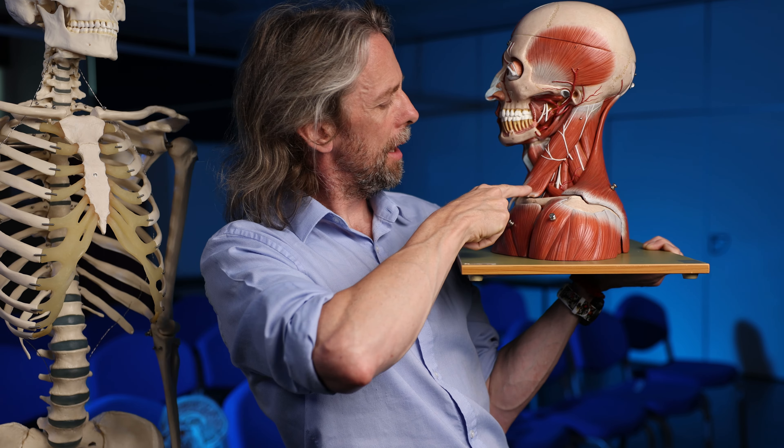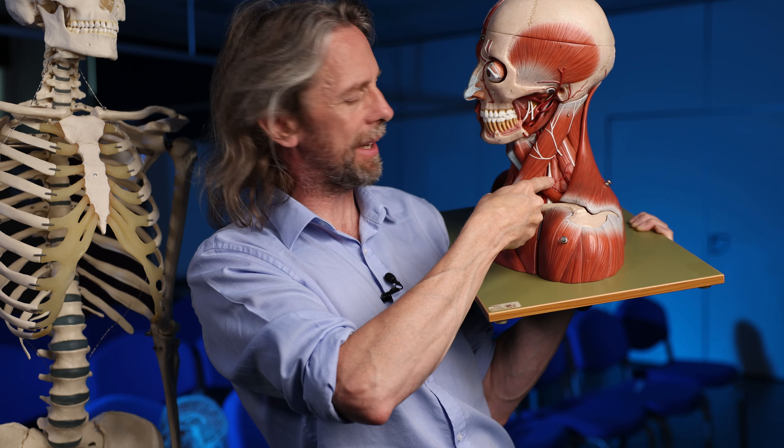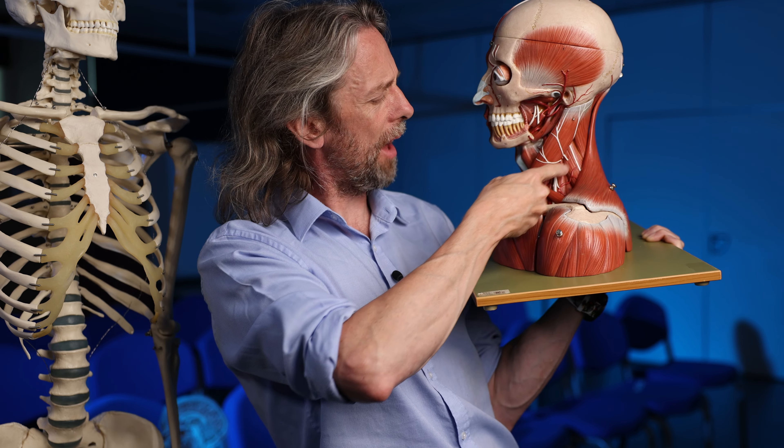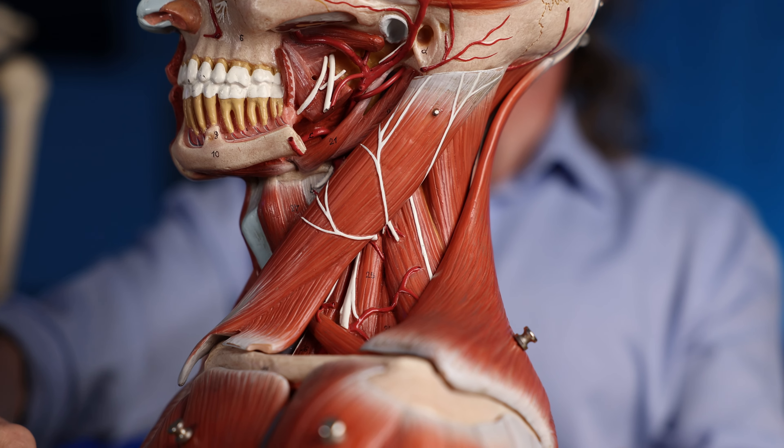Have the words Erb's point and nerve point been confused over the last 140 years? Maybe. Because Erb's original description was further down — down here you can see the brachial plexus. And those two points aren't very far away from each other, but anatomically they're different points.